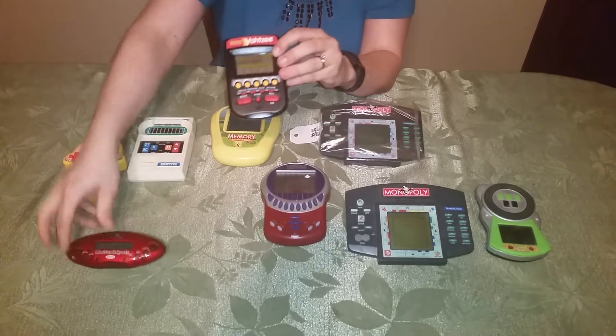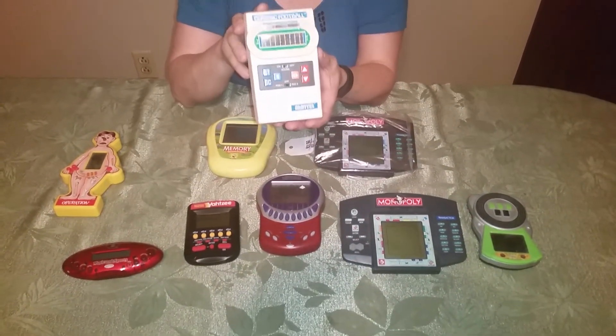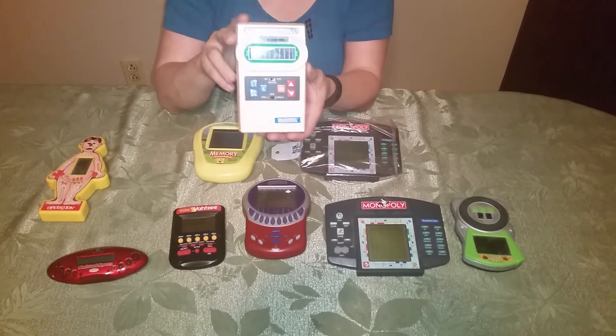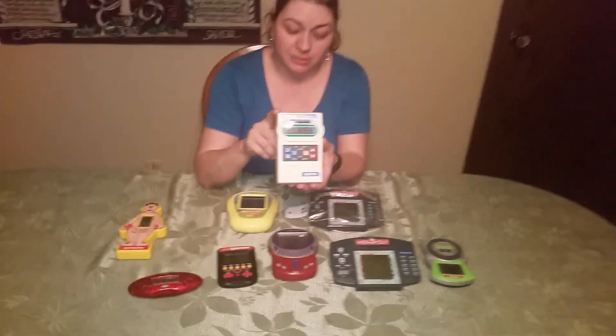The Yahtzee actually came in the bag with this 20 Questions game, so between the two we can still make a profit. This one's kind of neat — it looks like the classic vintage football game, but it was actually made in 2000. Still very collectible, and you can sell them for about 20 bucks a piece.